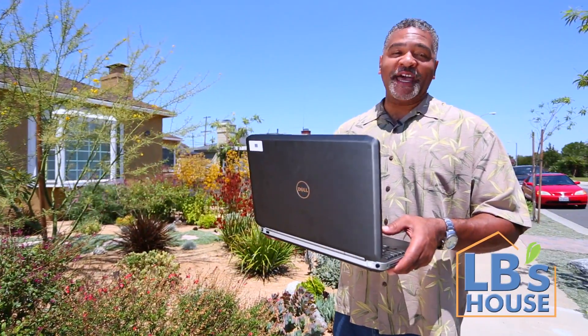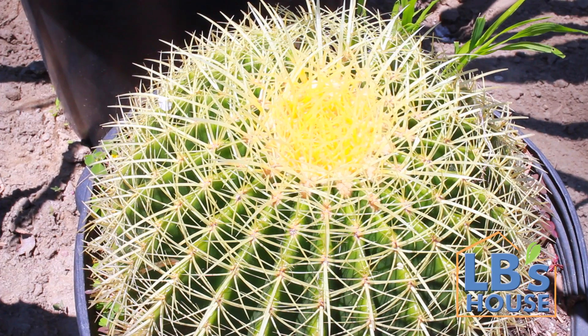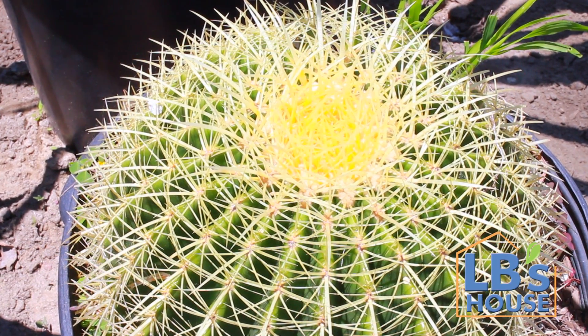Hello, everyone. Welcome to LB's house, where every drop of water counts. Steve P. wants to know how to avoid a prickly situation.